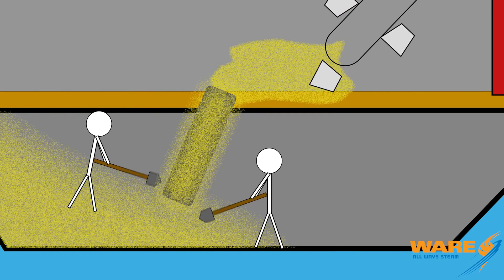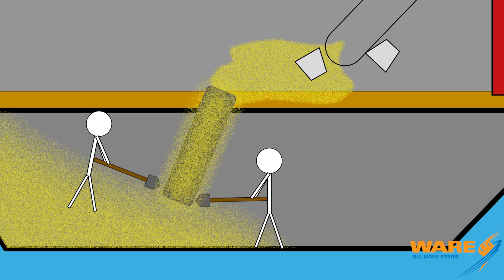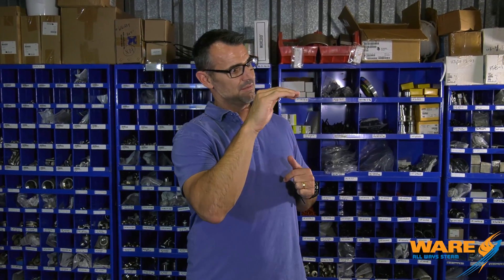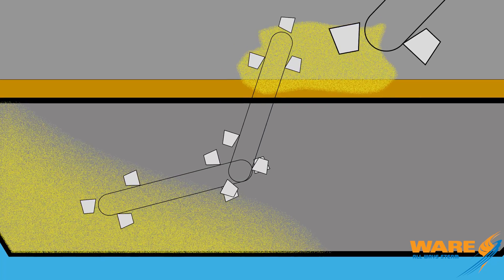Instead of having laborers down in the ship bring the grain topside to then be taken into the mill by the hopper, he made two hoppers — what they would call marine legs. There was a mechanized leg that took the grain into the elevator, but he also made a mechanized leg that went down into the hull of the ship.